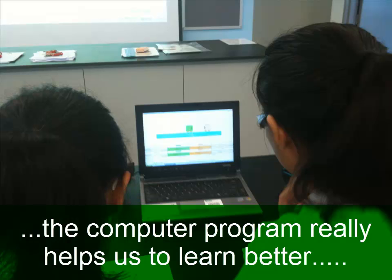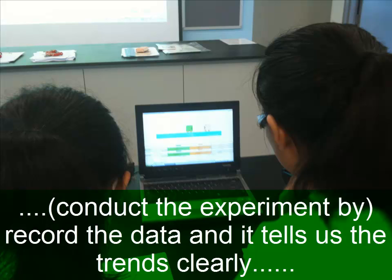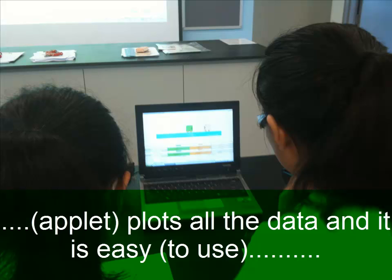This entire program really helps us learn better because when we record the data, it tells us the trends very clearly, and then we can learn from them. We don't need to plot all this stuff manually, so it's very easy — it helps us to learn better.